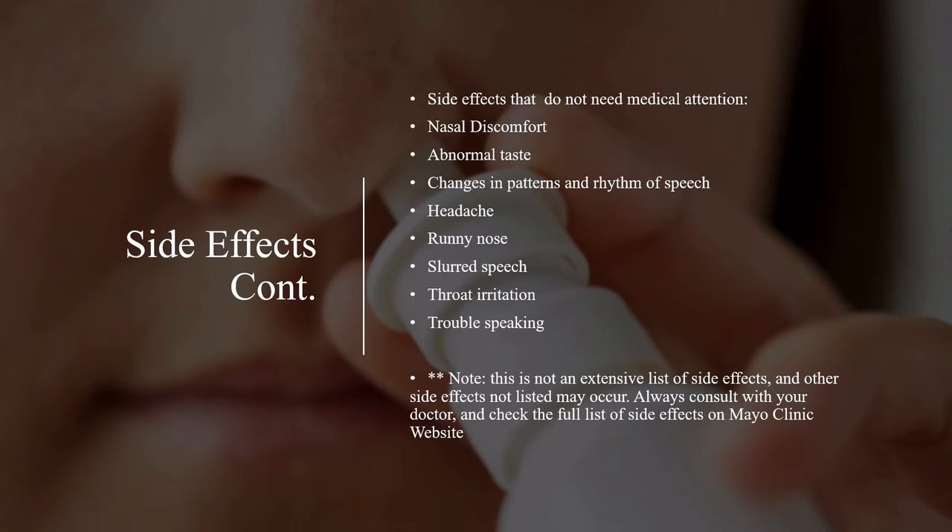Side effects that do not need medical attention: nasal discomfort, abnormal taste, changes in patterns and rhythm of speech, headache, runny nose, slurred speech, throat irritation, and trouble speaking.